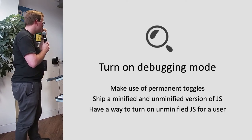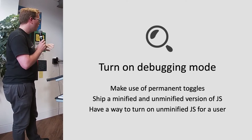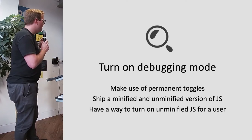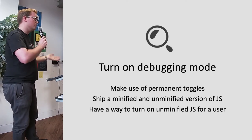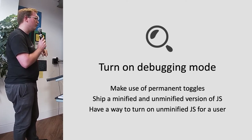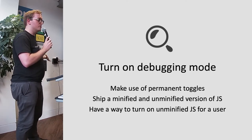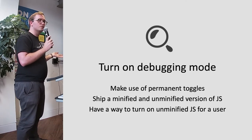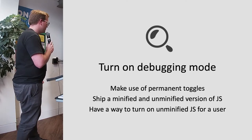This is a slightly different use case — making use of a permanent toggle. All the other toggles are more for features or rollouts rather than something that lives on forever. But when we have minified and unminified versions of our JavaScript on site, we can turn a toggle on for specific users within our network that will return the unminified version of the JavaScript. So if we're trying to debug an issue, it's much easier with the unminified version. It's still the production environment, still the production site, but you're getting the unminified version.